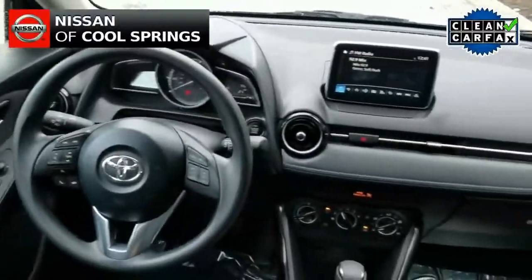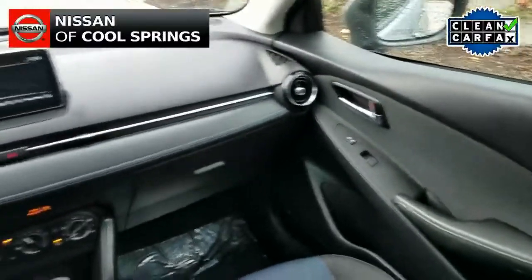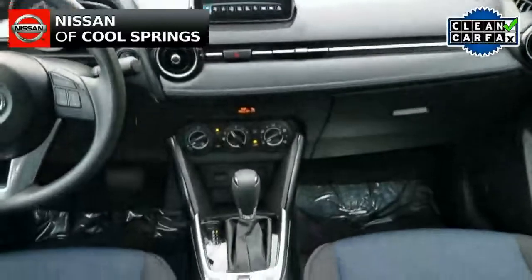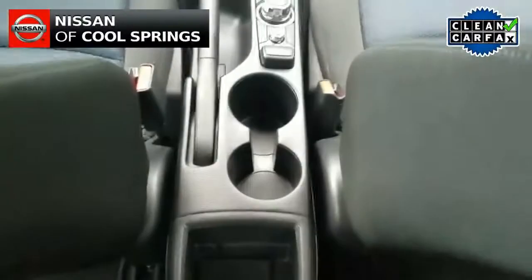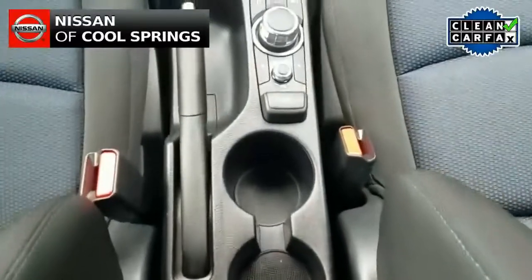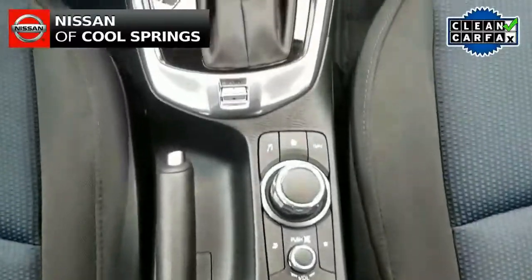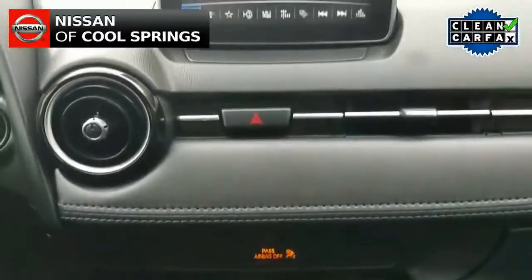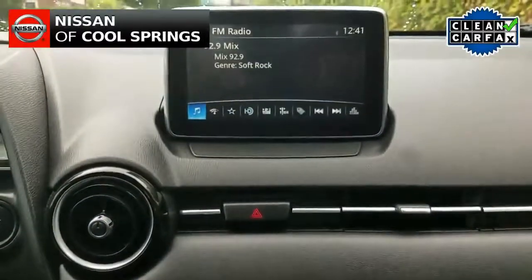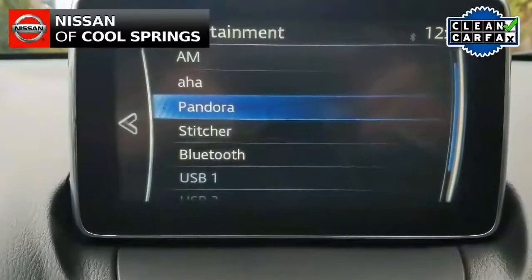Up front this vehicle is very nicely equipped. It has hands-free Bluetooth plus Sirius XM radio, keyless remote entry, steering wheel mounted audio controls, GPS navigation, a backup camera, and it even has onboard apps for use with your cell phone.